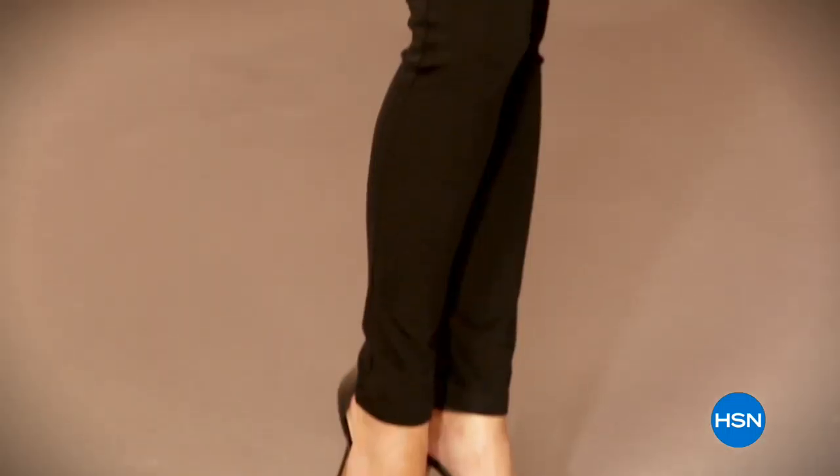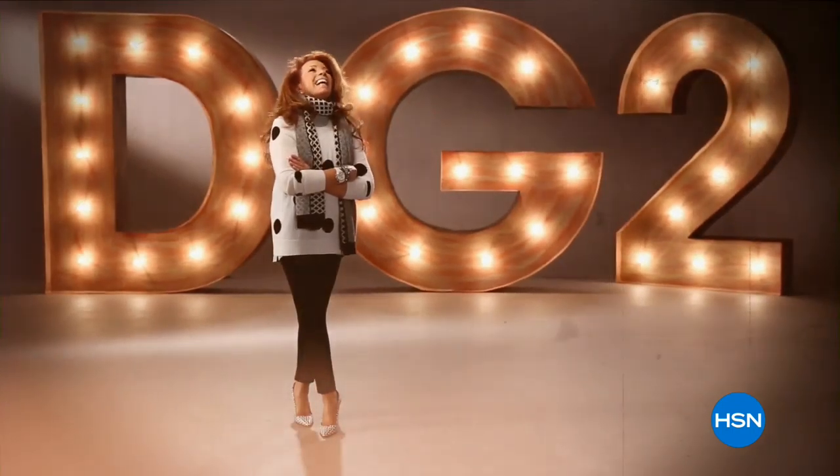No matter what age — once you have that perfect fitting jean, wait and see how life-changing it is.